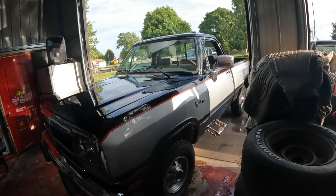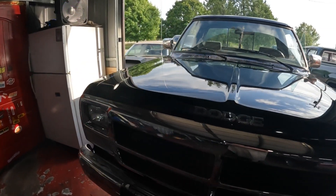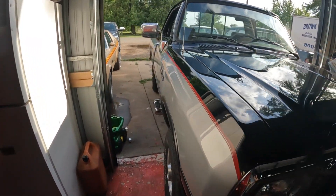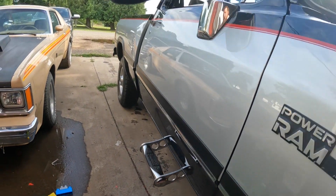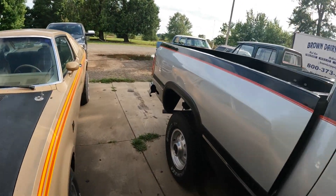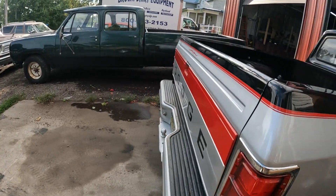This is the same owner as that '37 purple Dodge. This truck is all the way from Alabama, which is why you can't really see things poking through. It's just a nice all-original truck.